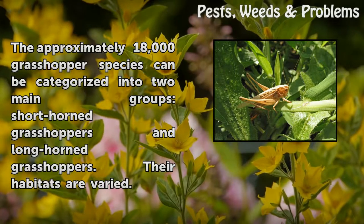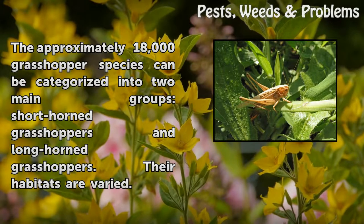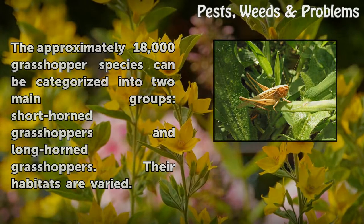The approximately 18,000 grasshopper species can be categorized into two main groups: short-horned grasshoppers and long-horned grasshoppers. Their habitats are varied.